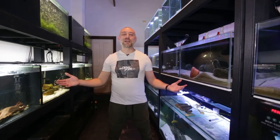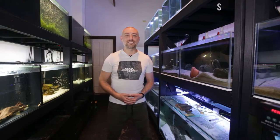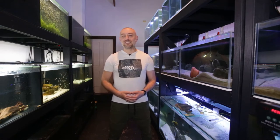G'day guys, Jason here. Welcome back to my fish room. In this week's video we're going to be looking at the top 10 things that I think have happened in the fish room over the last year, 2021, as well as some of the failures. So let's get into this week's video — the final video for the year.